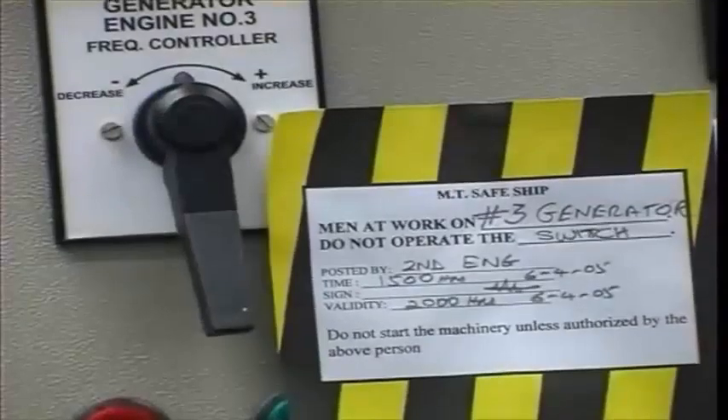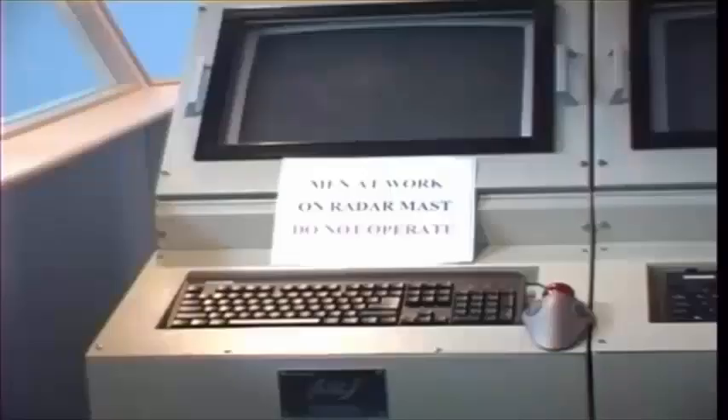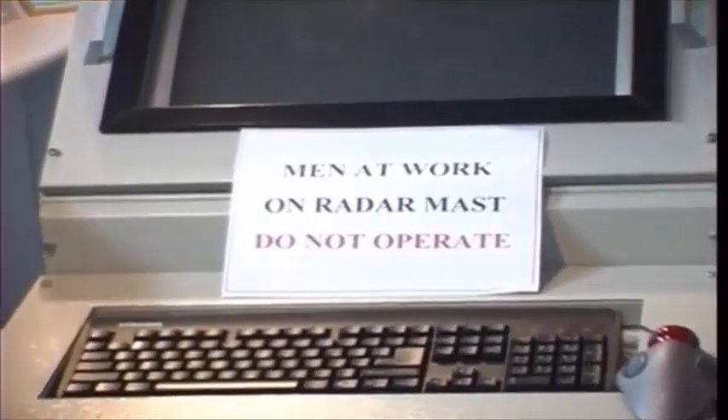Enclosed machinery spaces or refrigerated compartments should never be entered without proper authorization. Notices should be posted at the controls to warn against operating the machinery under maintenance.